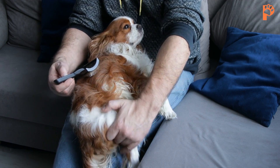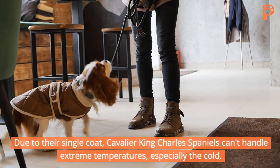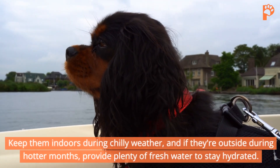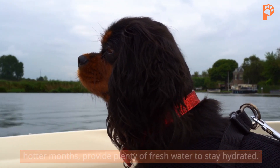Temperature sensitivity. Due to their single coat, Cavalier King Charles Spaniels can't handle extreme temperatures, especially the cold. Keep them indoors during chilly weather, and if they're outside during hotter months, provide plenty of fresh water to stay hydrated.